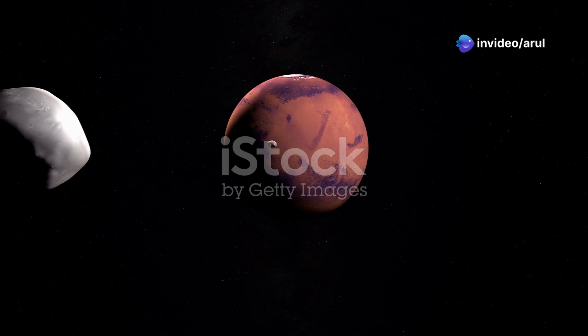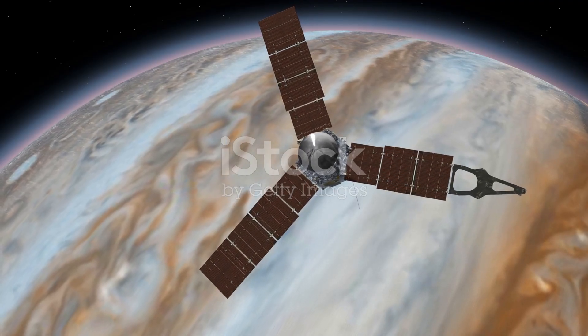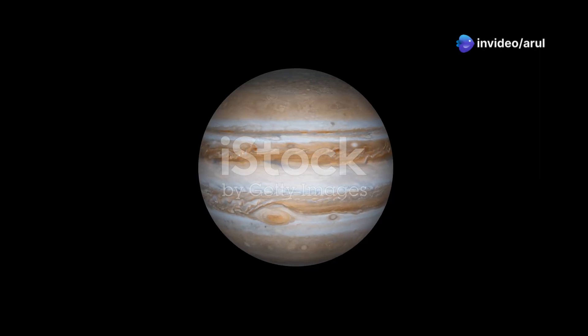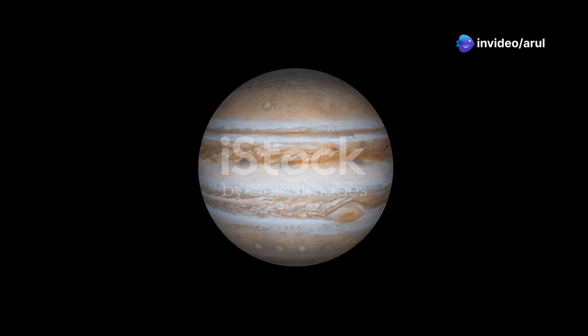Now get ready for the giant planets. First, Jupiter — the biggest planet in our solar system. If Earth is a basketball, Jupiter is like a huge beach ball. It's so massive, you could fit over 1,300 Earths inside Jupiter. Whoa!